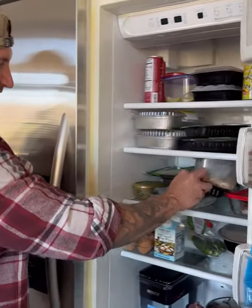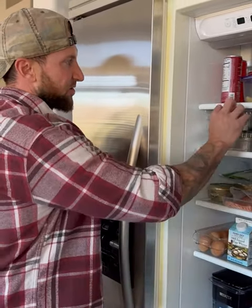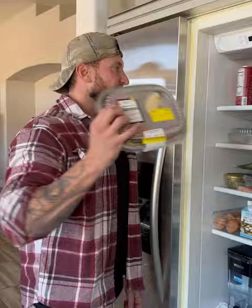Now, first of all, we always got to have chicken on deck. We got salmon, we got steak, but sometimes I just don't have time to cook.